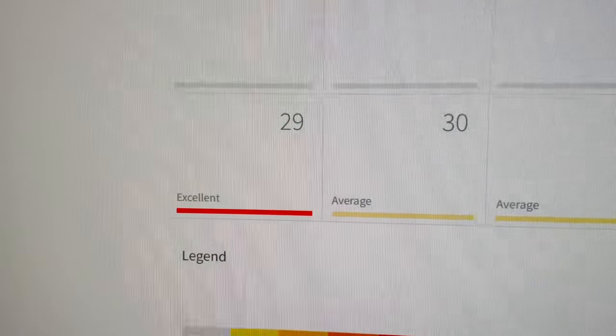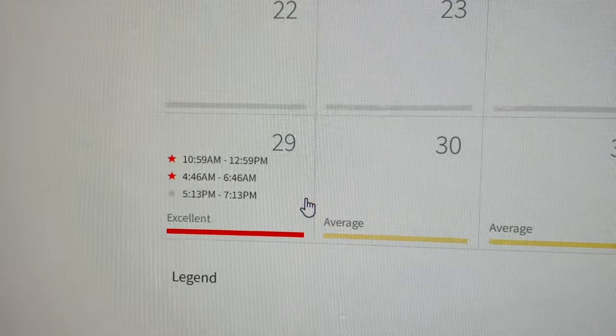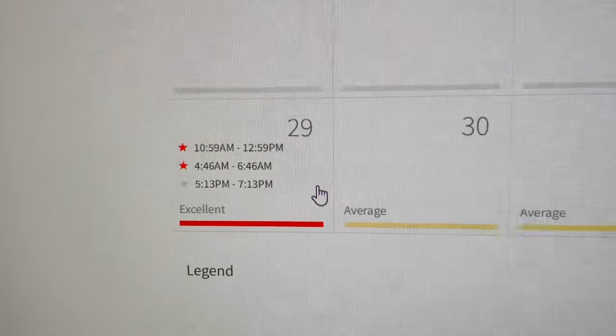Hey guys, we're out here for our late October fall bass run. We're going after big largemouth today. According to the In-Fisherman Solunar Fish Calendar, today is supposed to be an excellent day — it's a full moon. We're gonna go out and see if we can catch some big five-pounders. You ready? Yep, always. Alright, we'll see you guys in the water.